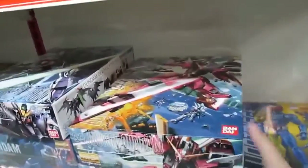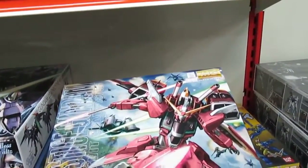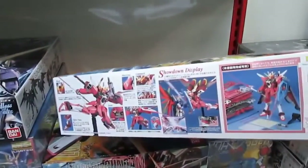Then we have the Infinite Justice as well — 385 ringgit. I want to collect this one. It is awesome, really awesome.